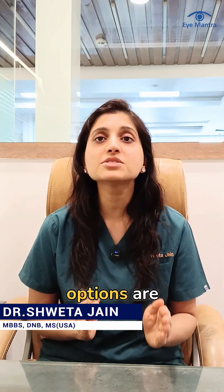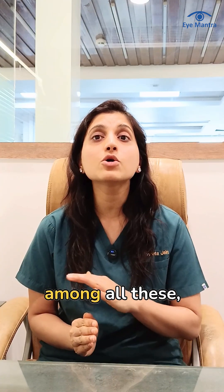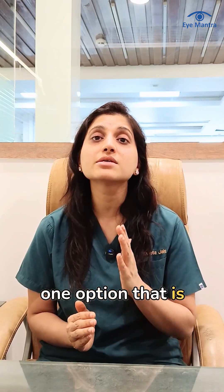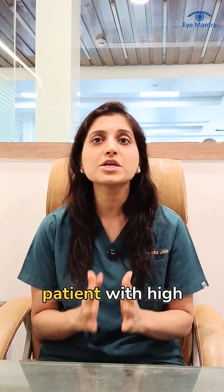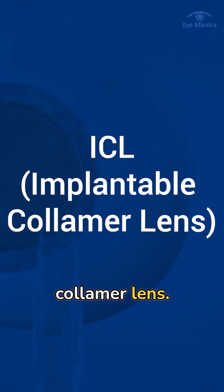To remove glasses, many advanced options are available today such as LASIK, ContourAVision, Customize, and ClearLens. However, among all these, one option that is considered highly promising for patients with high power is ICL, which is implantable colamer lens.